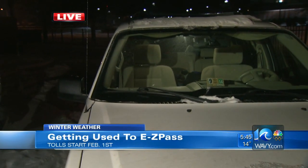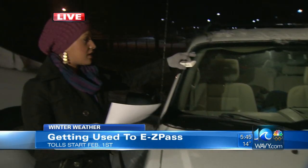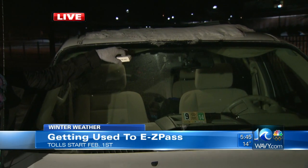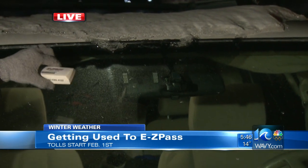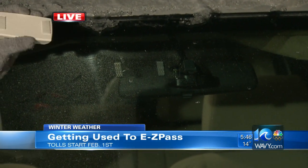Once you get the transponder, it does come with directions. But the most simple way we can tell you — we're going to show you on the outside of the car so you can see it. You want to put it below the tint line. Some folks have that eyebrow, so you want to make sure it's below the tint line, to the right of your rearview mirror. Of course, it's not going to face outward — it's going to face with the Velcro sticky side up.